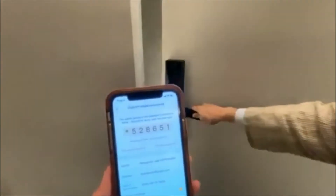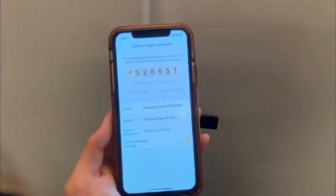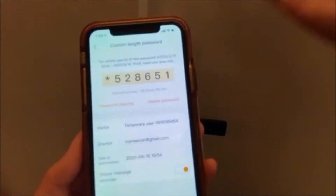Your guest will be able to enter the unit even without face-to-face interaction. You can make this temporary passcode remotely, even if you're in Manila or away.